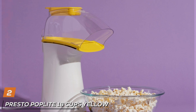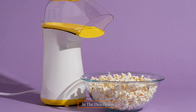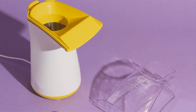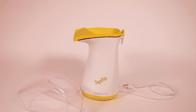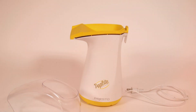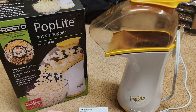2. Presto Pop Light 18 Cups Yellow. Next, we have the Presto Pop Light, a powerhouse that can churn out up to 18 cups of gourmet popcorn in less than 2.5 minutes. Its striking yellow design is not just for show — this electric popper uses hot air instead of oil, making it a healthier option for those conscious about their snack habits. The efficiency and speed of the Presto Pop Light are unmatched, ensuring you won't miss a minute of your movie waiting for snacks.